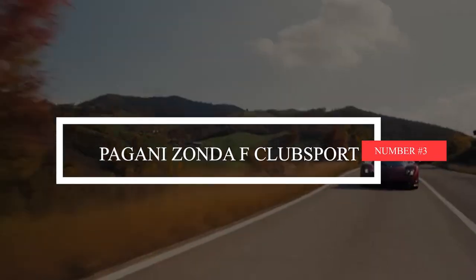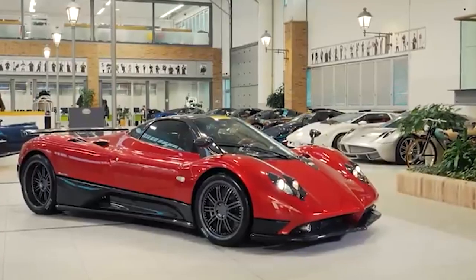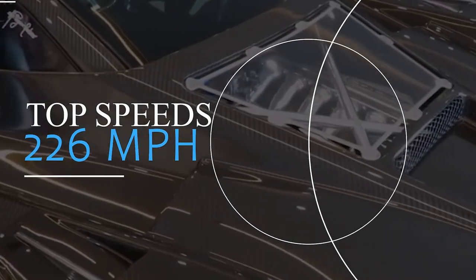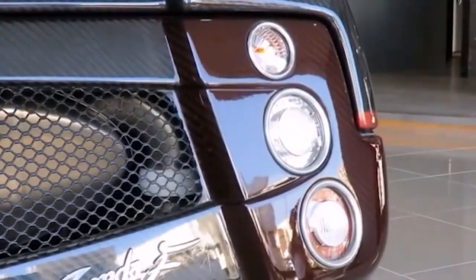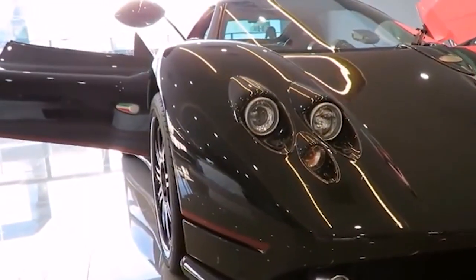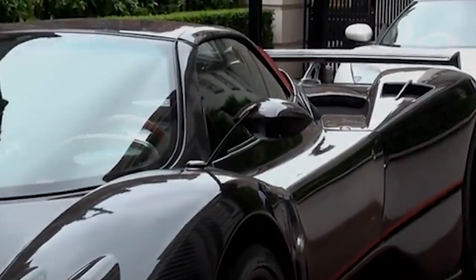Number 3: Pagani Zonda F Club Sport. The Zonda may have said goodbye in 2017, but that didn't stop Pagani from giving one last hurrah. They shed 55 kg and paired it with a powerful V12 engine, achieving a top speed of 226 mph. It's got carbon fiber brakes that'll stop you faster than you'd expect. The catch is you can't drive it on regular roads without district regulations and limited annual mileage, but Pagani has you covered with the road-legal Huayra.